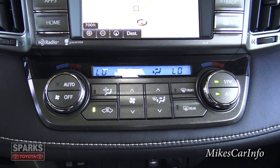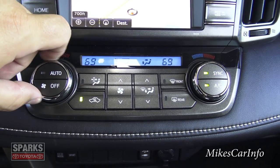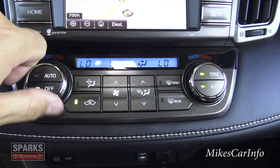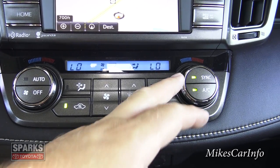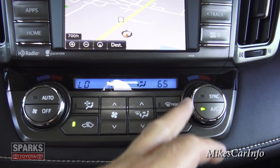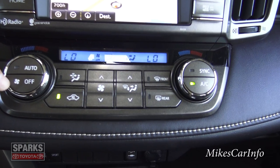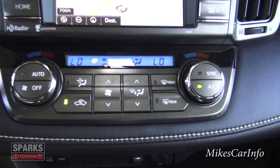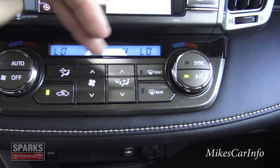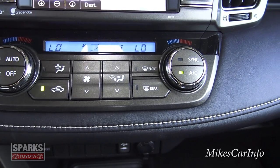Down here is the climate control. It's dual zone, so the driver can have a different temperature than the passenger. Right now they're synced, so adjusting one side adjusts both. Start adjusting the right side independently to unsync them, and push the sync button to re-sync. You can turn the fan on and off, use automatic mode where you just set the temperature and forget it, or fine-tune the fan speed, airflow direction, and defrosters.